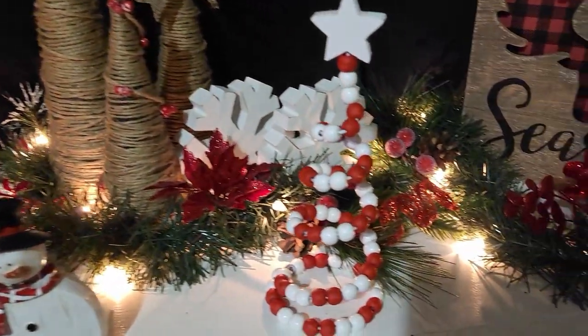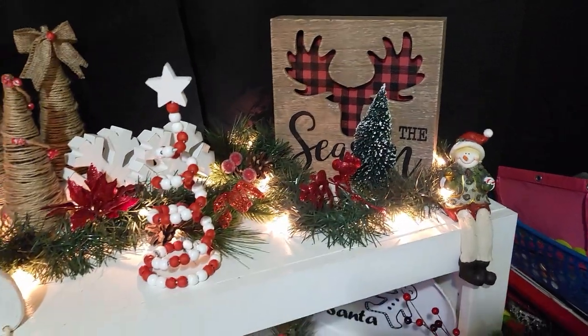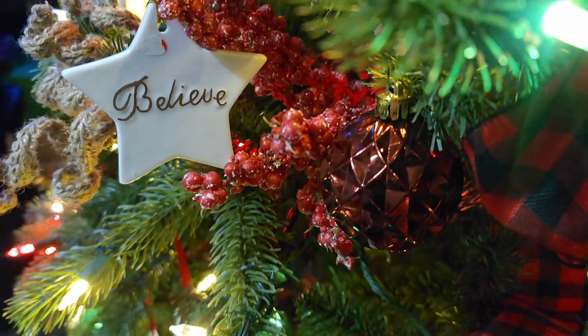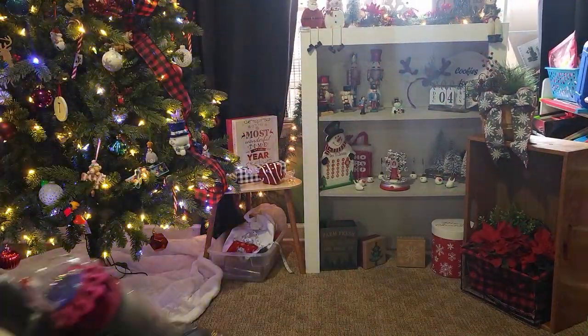Hey guys, welcome back to my channel. My name is Shanna and in this video we've had a busy week. We went and visited Santa and we saw Christmas lights. If you're new here, I would love it if you subscribe.